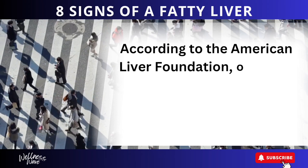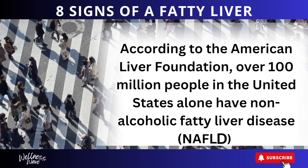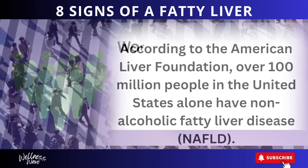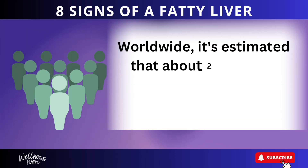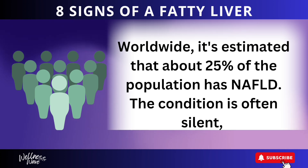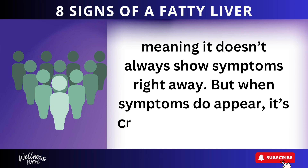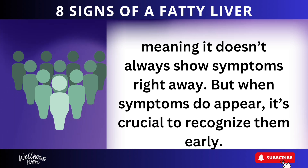According to the American Liver Foundation, over 100 million people in the United States alone have non-alcoholic fatty liver disease. Worldwide, it's estimated that about 25% of the population has NAFLD. The condition is often silent, meaning it doesn't always show symptoms right away, but when symptoms do appear, it's crucial to recognize them early.